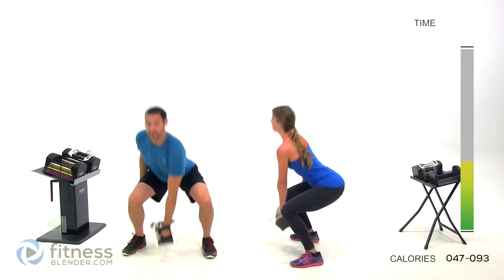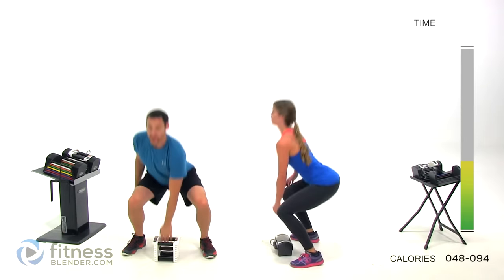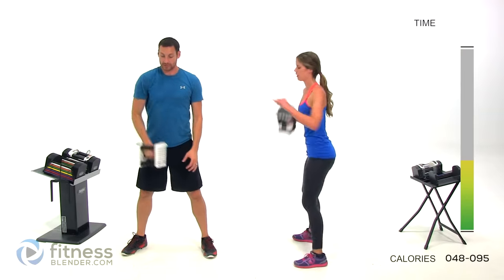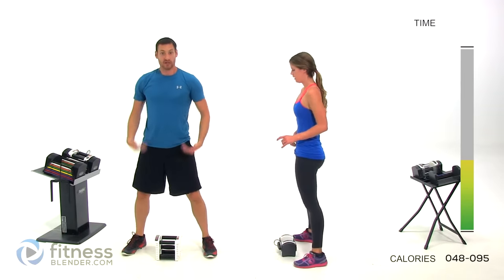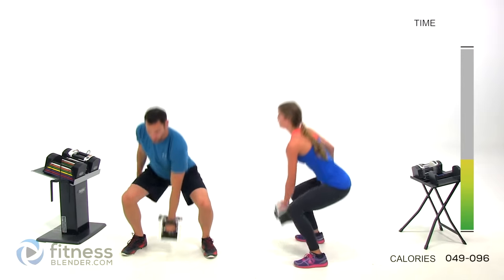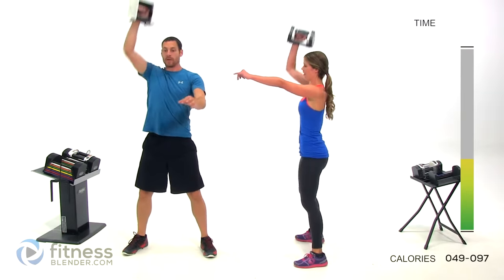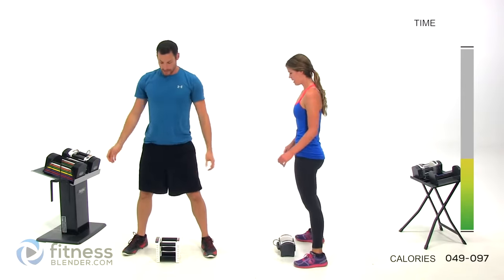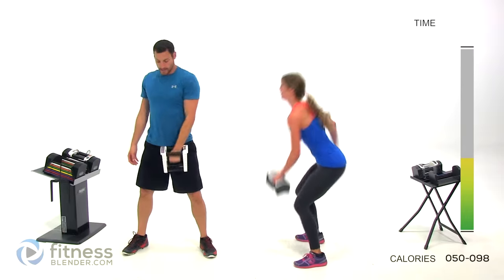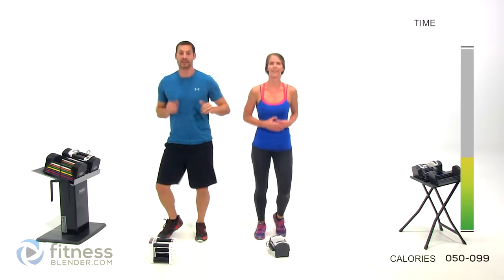Make sure you're keeping a perfectly flat back the entire time, driving with those legs rather than with your back. Once you get it up to that shoulder in the rack position, use those legs again to pop it the rest of the way up. Get those feet moving — we'll be back to start into our next group here in just a second.